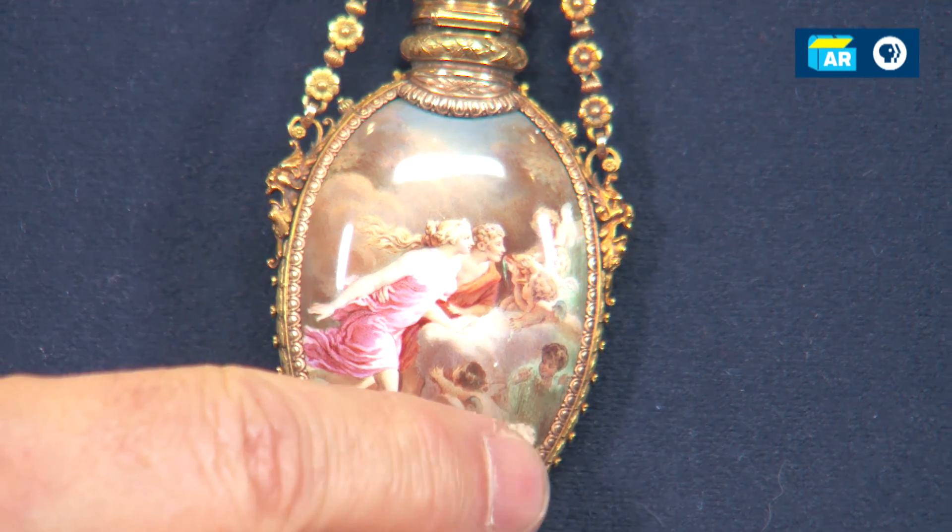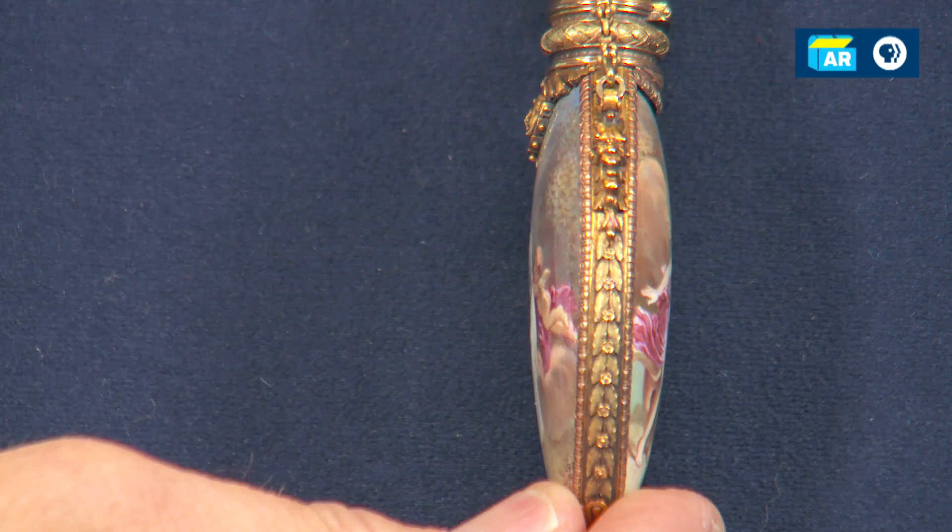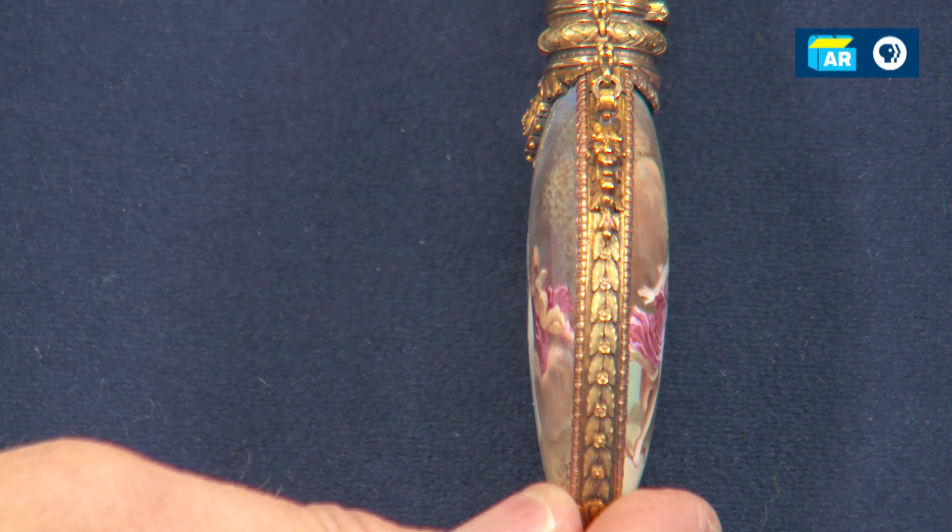The metalwork is really exquisitely chased and finished. It has a different color gold around the outside — it has a green tinge to it, which is really nice. It's called bi-color gold.